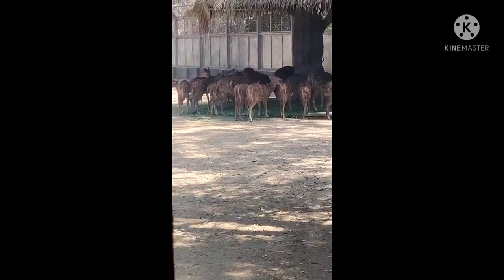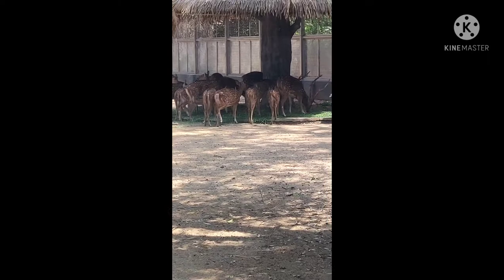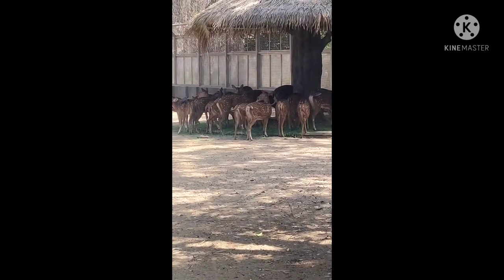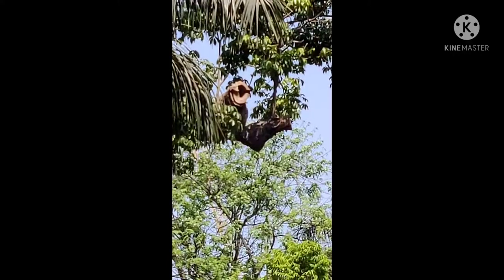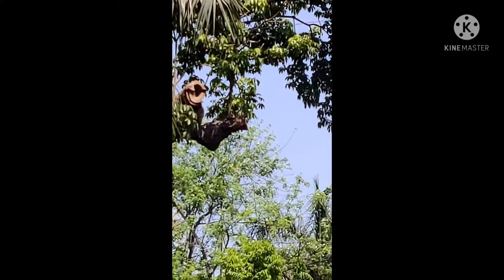We can see here a large scale of Antelope Deer which are actually eating the green grass. You can enjoy watching their live natural behavior.